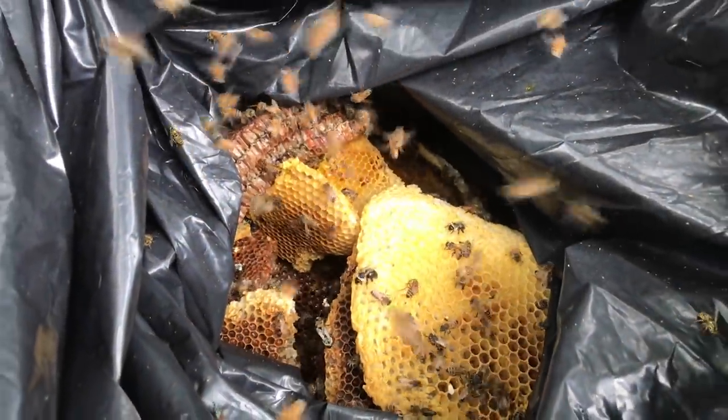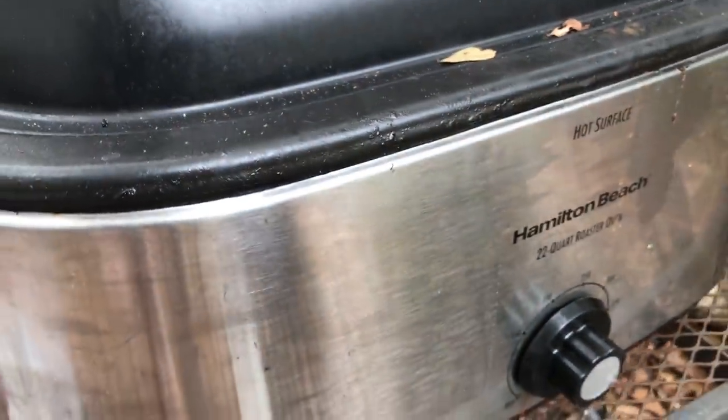My girls are making short work of this old cutout comb. When they're done with it, it goes in there. Welcome back to the 628 Dirt Rooster Channel where joby beekeeping is a way of life.